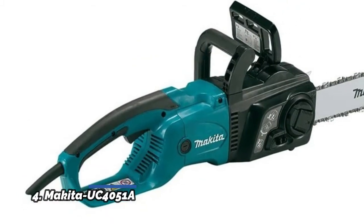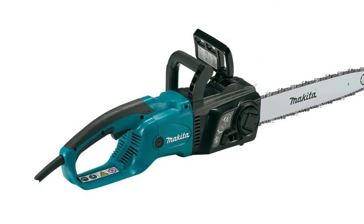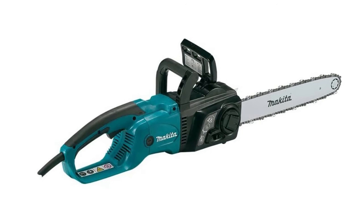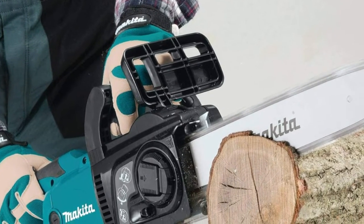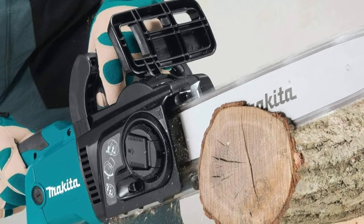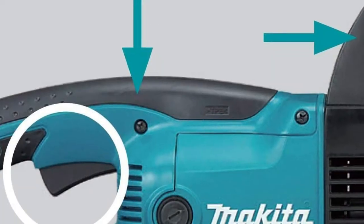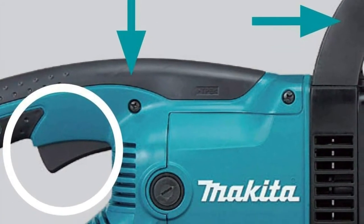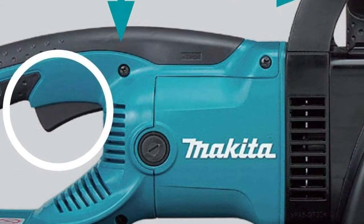Number 4: Makita UC4051A. Features tool-less blade and chain adjustments for convenient operation and easy maintenance. Large trigger switch with soft start for smooth startups. Rubberized grip handles are ergonomically designed for comfort. Large oil reservoir with view window allows the operator to check bar oil level. Built-in current limiter helps protect the motor from burnout by reducing power when the saw is overloaded. Power source type: corded electric.